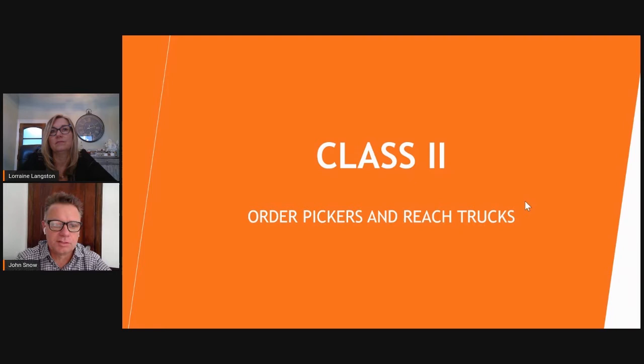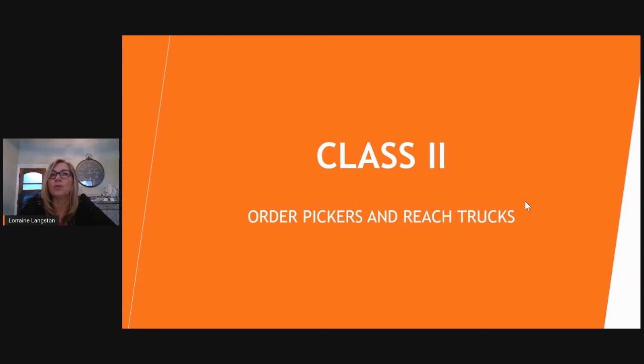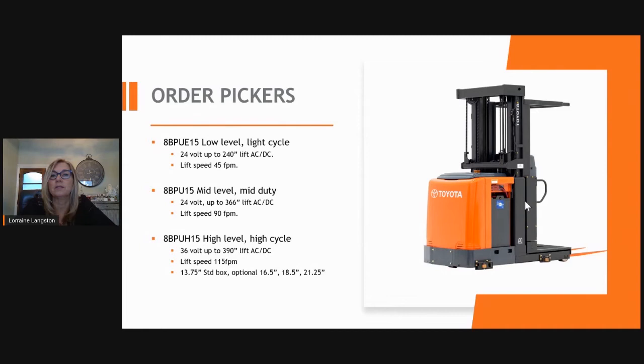Next, we're going to hear from Lorraine Langston, who will speak to us about Class 2 product — the Toyota order pickers and reach trucks. Toyota has three order picker models available: the 8BPUE15, which is the low-level 24-volt system going up to 240 inches; the mid-level 8BPU15; and the high-level 8BPUH15, which is a 36-volt system going up to 390 inches.